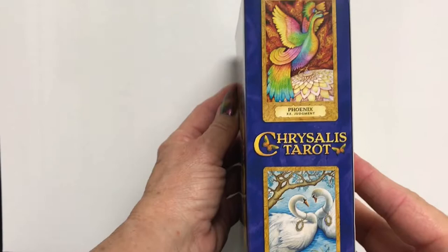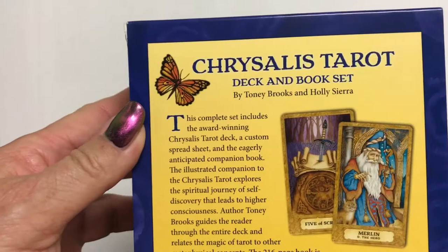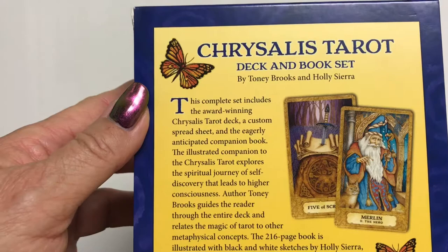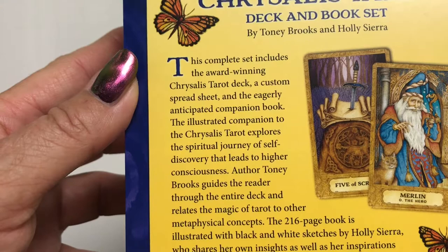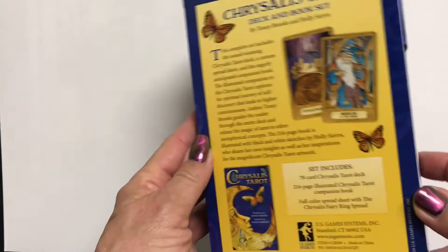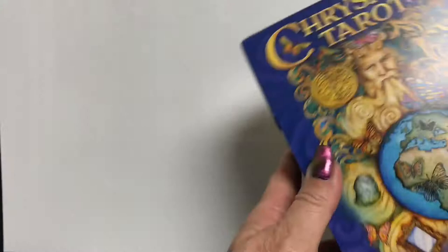It's kind of a medium box, it's not flimsy. We've got a couple of pictures of cards on the back — on what would be the spine if it were a book. Then we have a little bit of information here. The complete set includes the award-winning Chrysalis Tarot deck, custom spreadsheet, and the eagerly anticipated companion book. The illustrated companion explores the spiritual journey of self-discovery that leads to higher consciousness. The 216-page book is illustrated with black and white sketches.